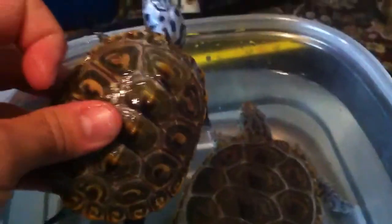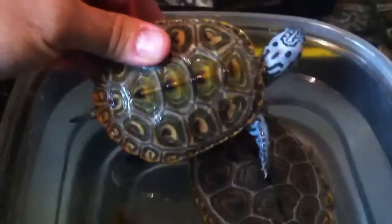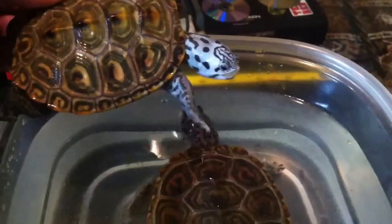And then you can kind of look at the color difference, size difference. As you can tell, obviously, one is bigger than the other.